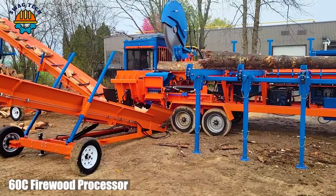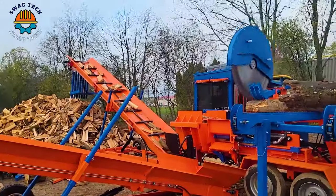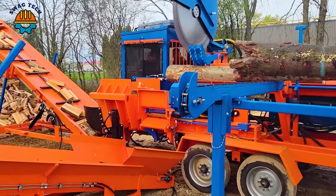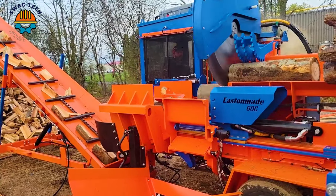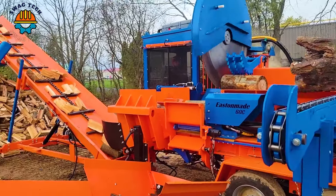Embark on a journey of woodworking excellence with the 60 firewood processor, whose side-discharge conveyor seamlessly turns logs into firewood. With a capacity that far exceeds expectations, it can handle a significant log volume.